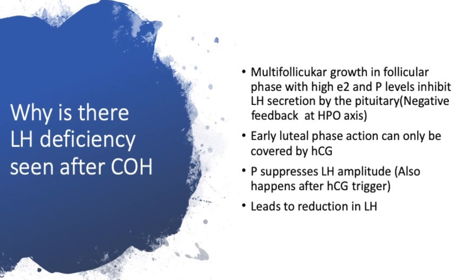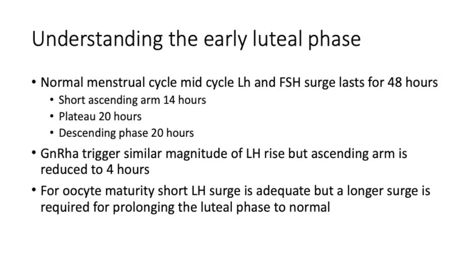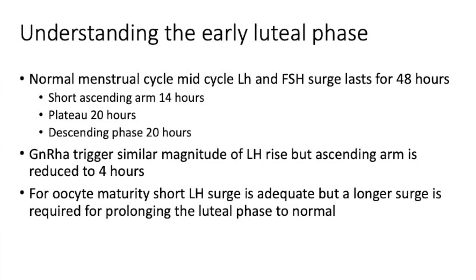When you stimulate the ovaries with multi-follicular growth, the resulting high estrogen and progesterone exerts a negative feedback on the hypothalamic-pituitary-ovarian (HPO) axis, inhibiting LH signals. This early luteal phase can only be covered by HCG, and progesterone suppresses LH amplitude. As your progesterone rises with many follicles, LH amplitude decreases — even in natural cycles. In a natural cycle, the LH surge has an ascending arm, a plateau, and a descending arm lasting about 48 hours.